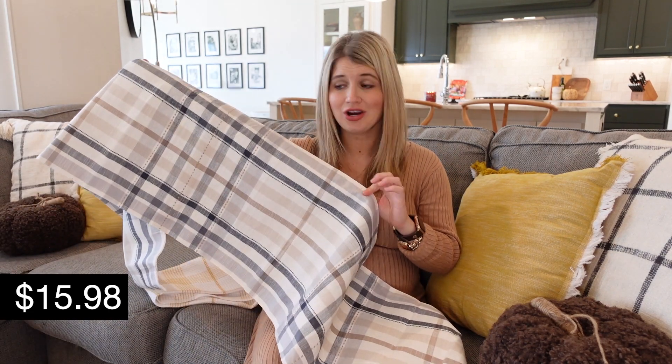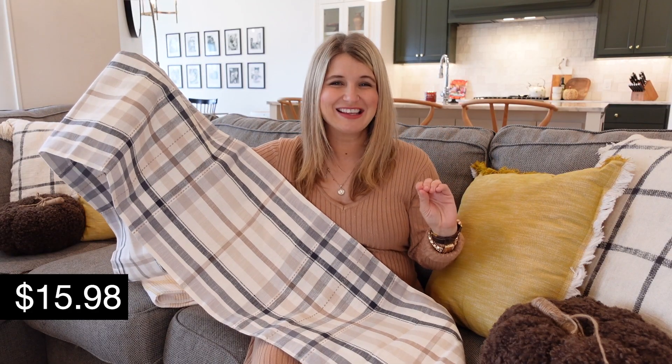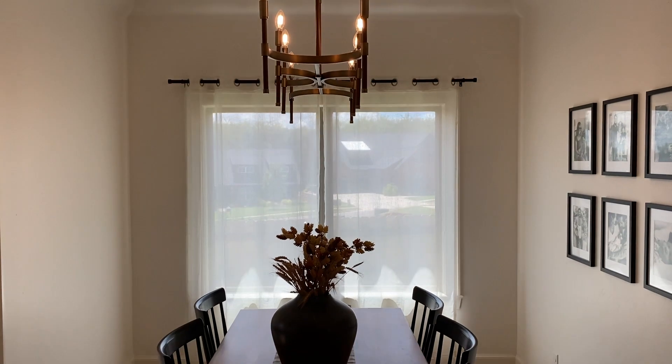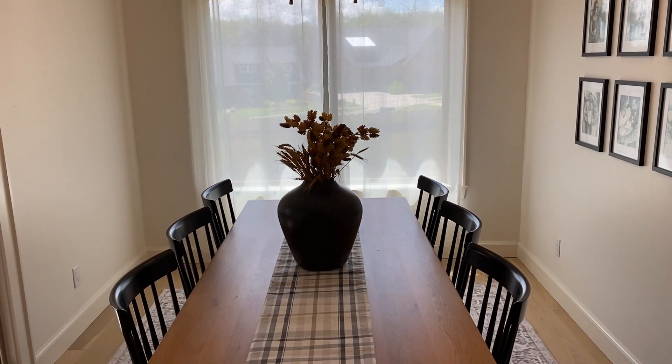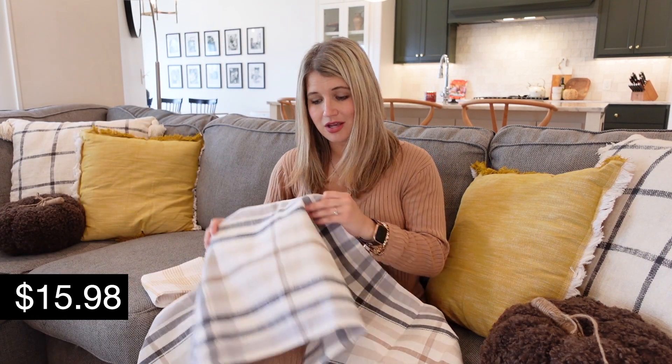I also added a couple of little things to the kitchen and dining room to bring that color in. This is a new table runner I snagged from Walmart this year — it's not super screaming seasonal fall, but it does give that warmth. I think plaid reads as fall, especially a black and brown plaid like this. To me it's the perfect amount of festive without being something you couldn't use year round. Great quality, really cute, and it worked well with the color of our table.